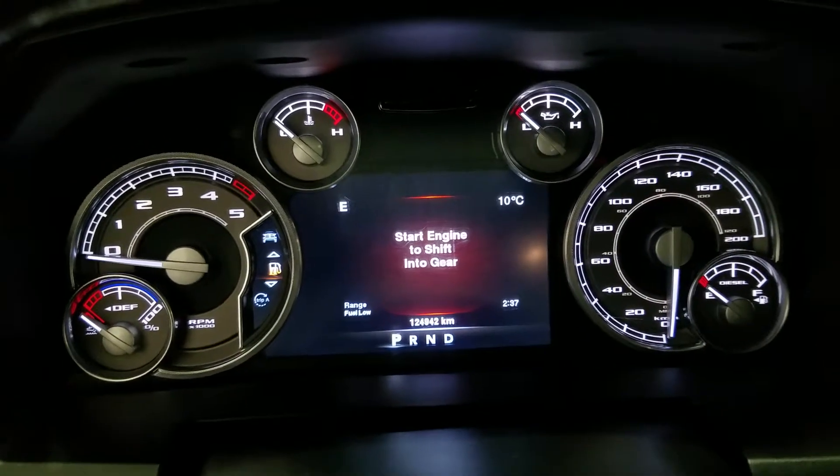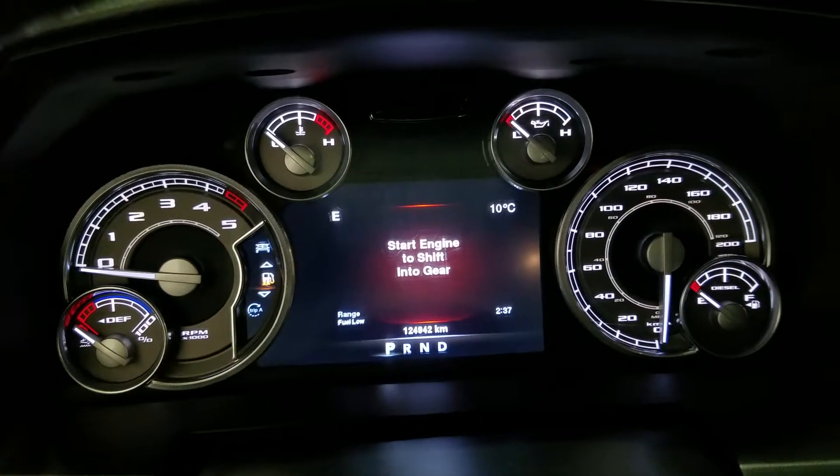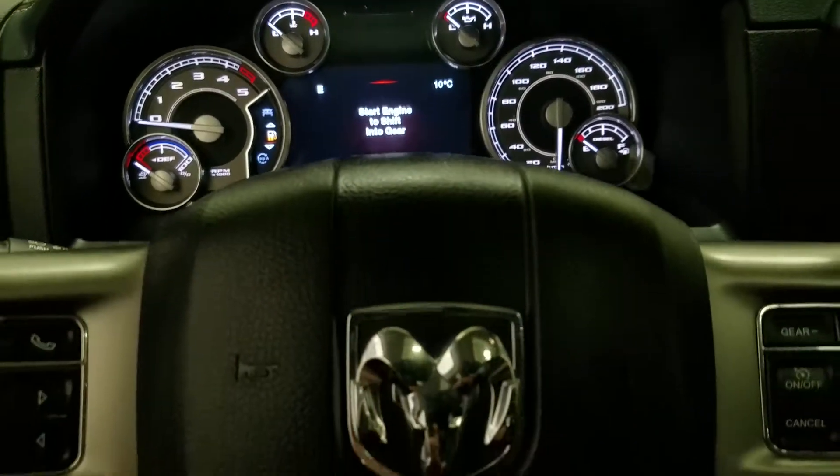This Ram 1500 has 124,942 kilometers on it.